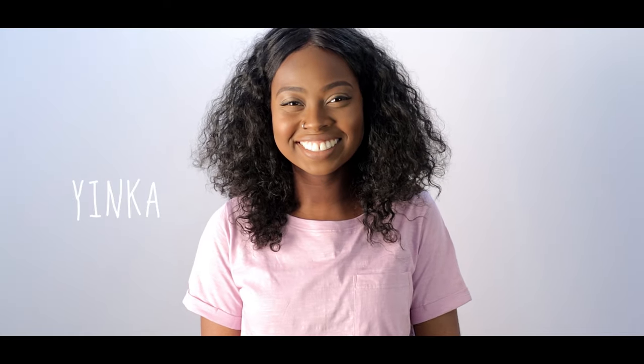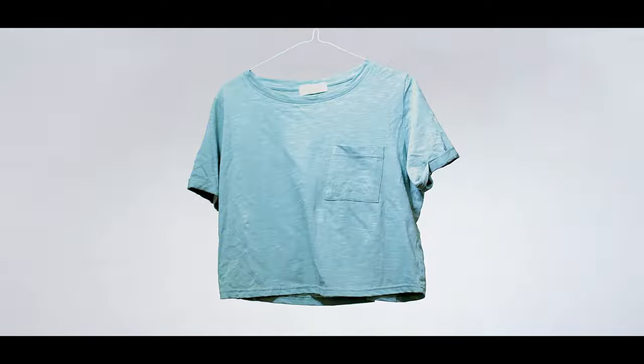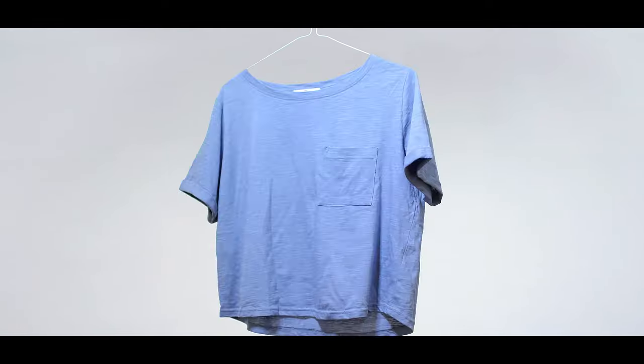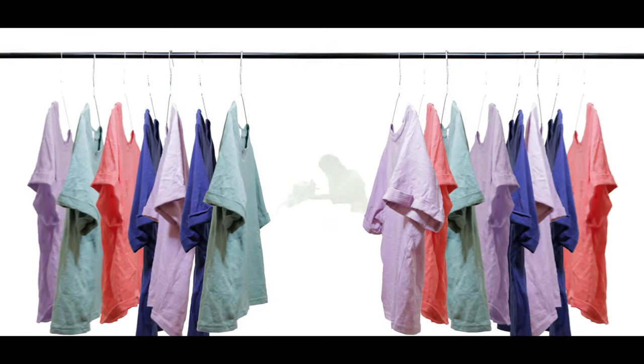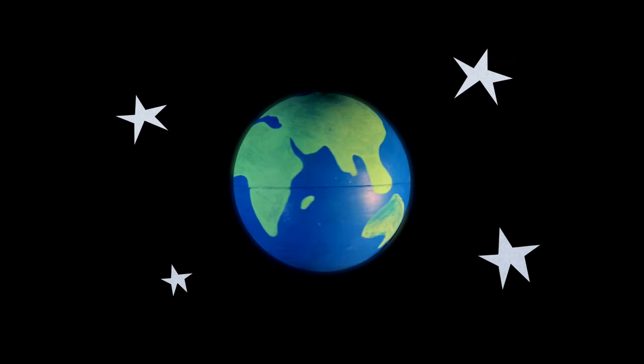The clothes you choose can say a lot about you. You might choose them for comfort, colour or style. What you wear can really make an impact. But have you ever thought about the impact your clothes have on the people involved in making them? And the planet for that matter. In this film we're going to find out how cotton is grown and transformed into the clothes we wear.